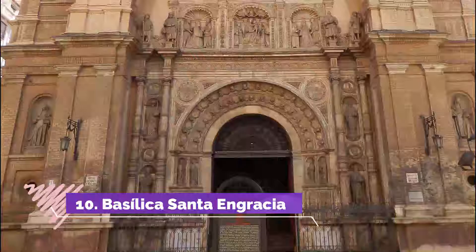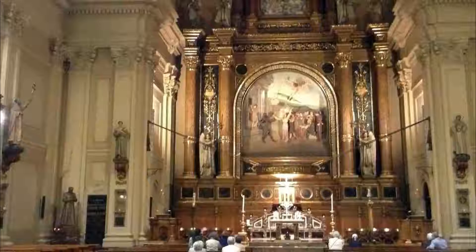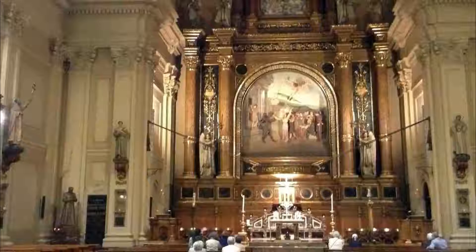Number 10. Basilica Santa Engracia. This Renaissance church was once part of the Hieronymite Monastery of Santa Engracia; however, the rest of the monastery no longer exists. The church features a remarkable Plateresque facade, which is considered a jewel of Aragonese Renaissance architecture.